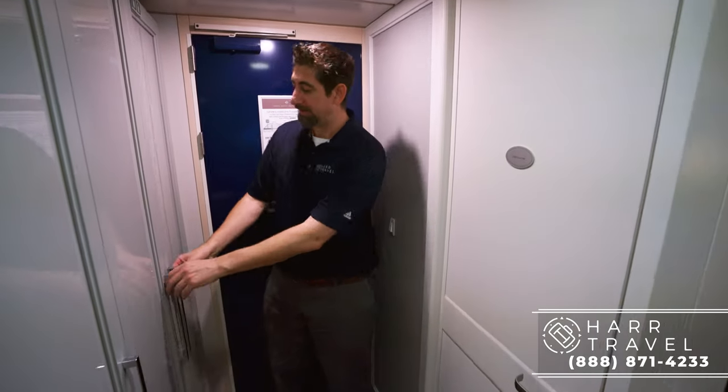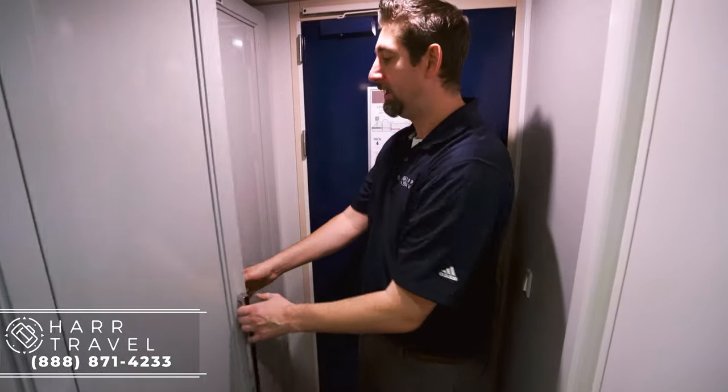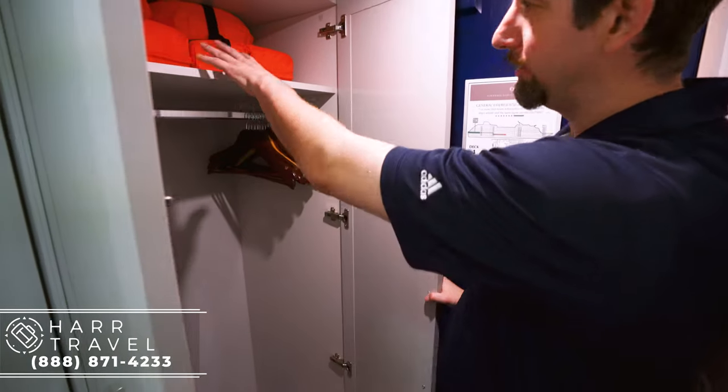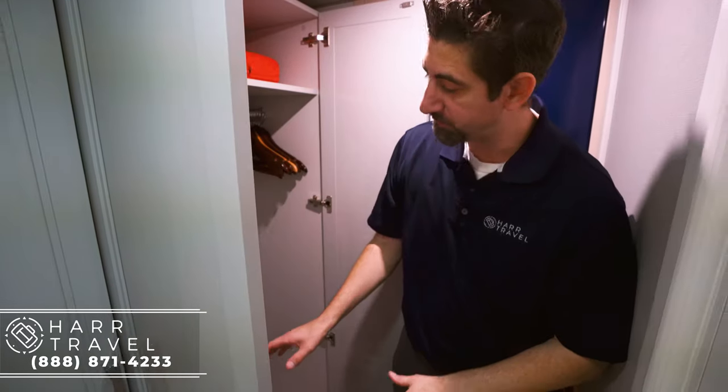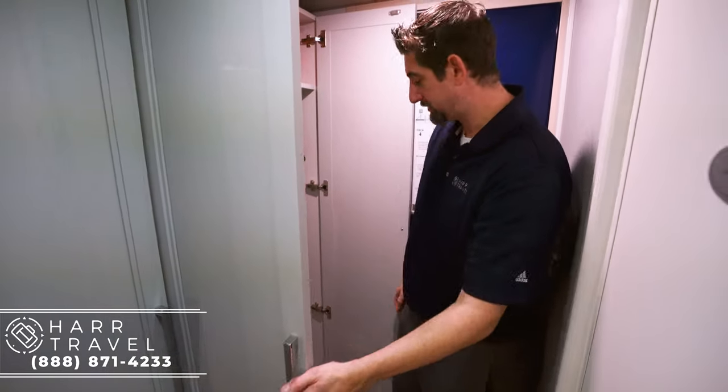As soon as I walk in, to my right you're going to have the storage. All of this is brand new, totally redone. You've got a little bit of storage up here with your life jackets, your hanging storage, a golf umbrella. You have the bathrobes that are complimentary, and then also you have your slippers down there.